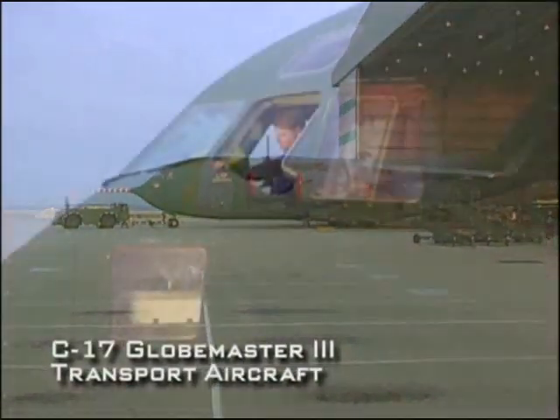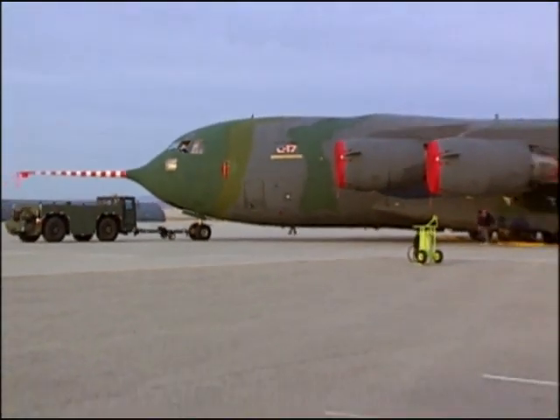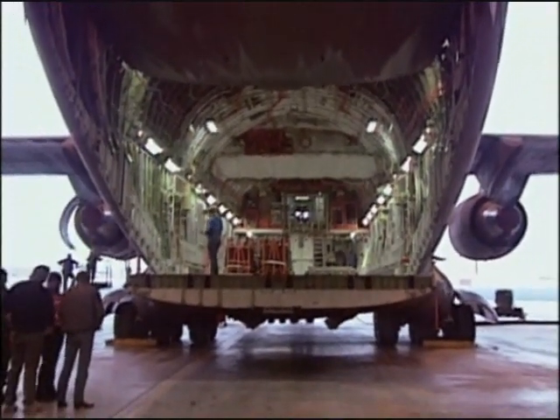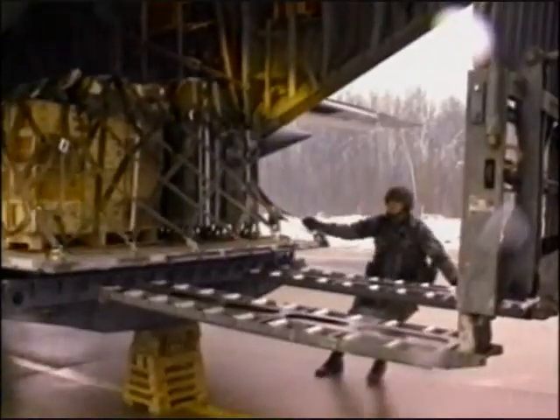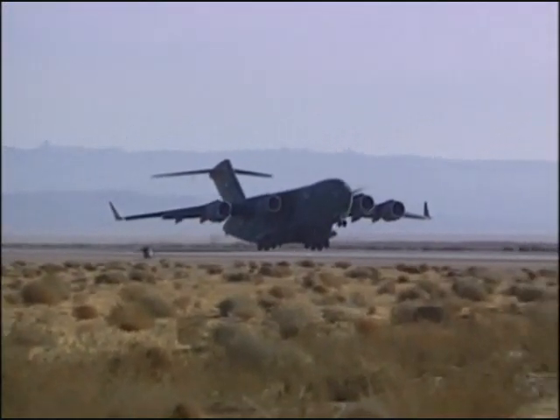Sharing the runways at Edwards is the C-17 Globemaster III transporter. Airlifts are an important ingredient in modern warfare. Developed by McDonnell Douglas, the C-17 was intended to modernize the airlift command and improve the ability of the Air Force to deliver combat loads anywhere in the world. The C-17 is an airlifter designed to be both strategic and tactical and to do direct delivery into combat airfields. Current airlifters have to go from the States to a big base in Europe and transfer the cargo load to C-130s or trains or trucks to get it to the combat troops that need it. With the C-17, we can just take it from the States direct to the troops out in the field.